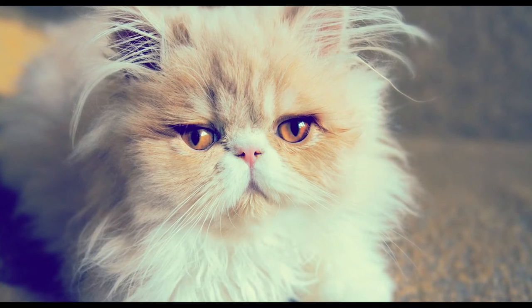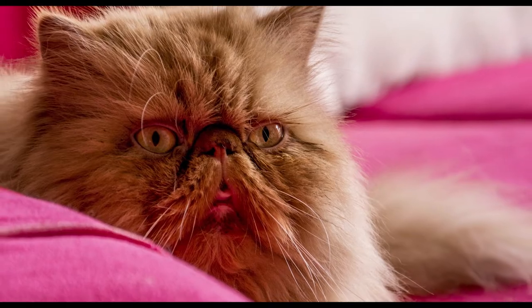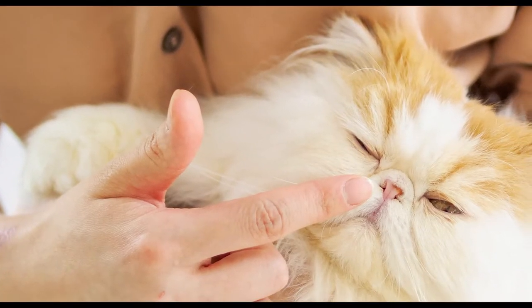Persian cats, or Persian long-haired cats, are the most recognizable cat breeds in the world. Their calm personality, iconic flat face, and long coat make them the most popular cat breed. Here are 10 things you didn't know about Persian cats.